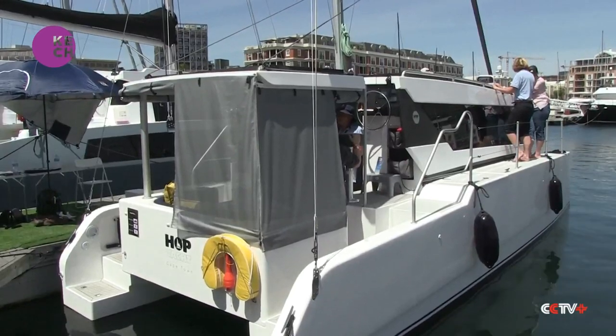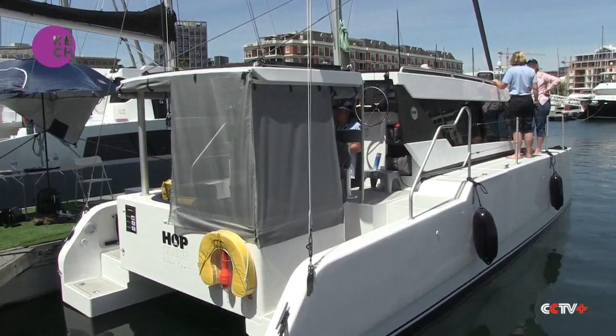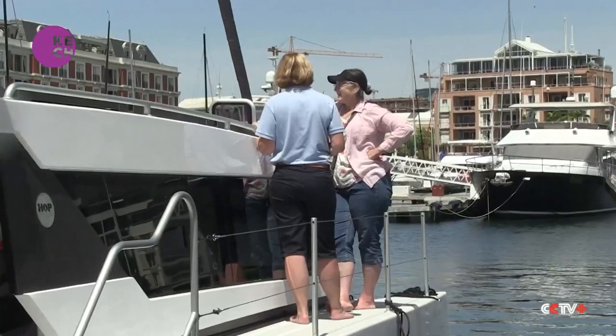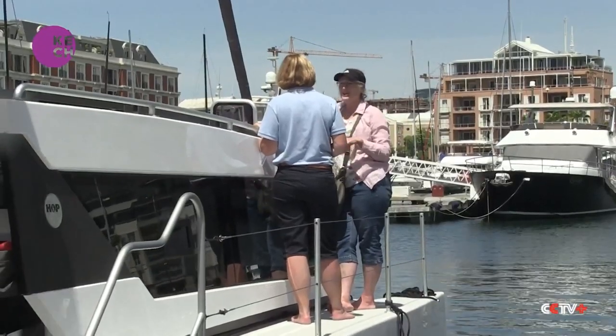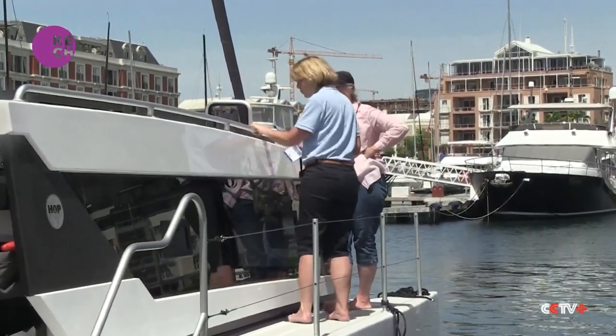That includes this all-electric catamaran targeted at the environmentally conscious sailor. It is designed from the hull up to be totally eco-friendly. It's the uniqueness really — that's why it's very important to be showing something that's eco-friendly. It's a lifestyle choice for people who want a different form of sailing.